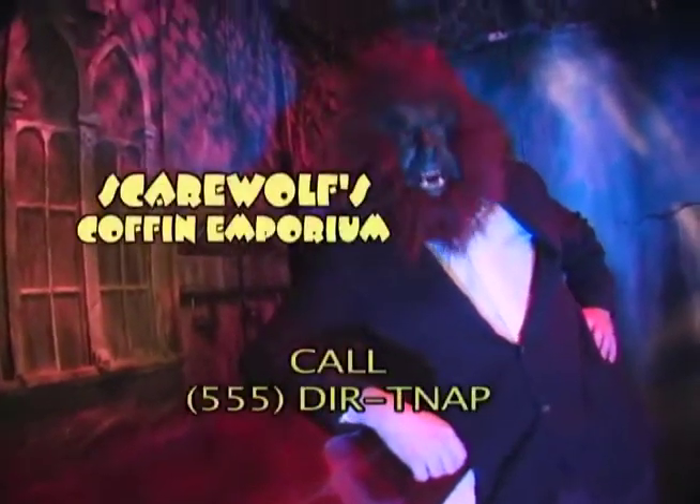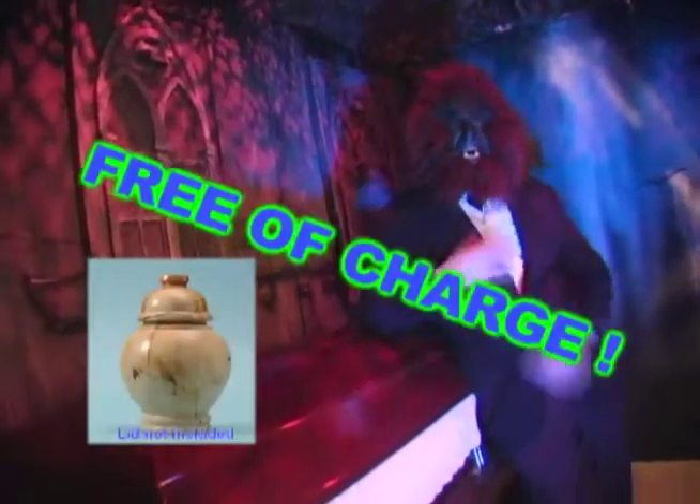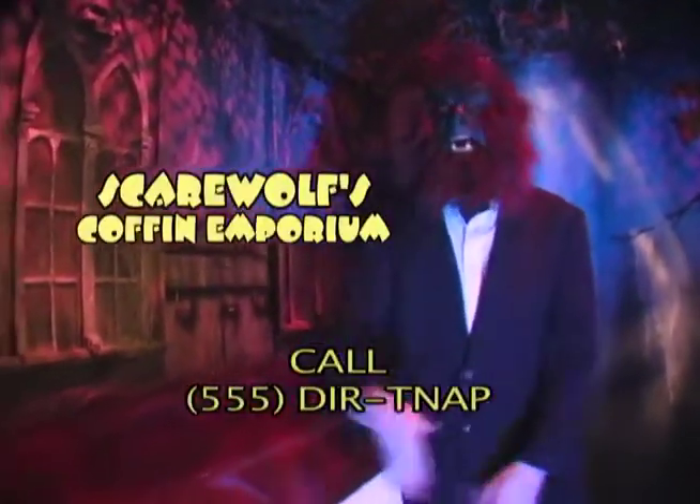So hurry on down to Scarewolf's Coffin Emporium, where with every purchase, you will receive a collectable cremation urn free of charge! That's right, I said free of charge! That's Scarewolf's Coffin Emporium, just off the I-80 in Spooksboro. Get your coffin today!